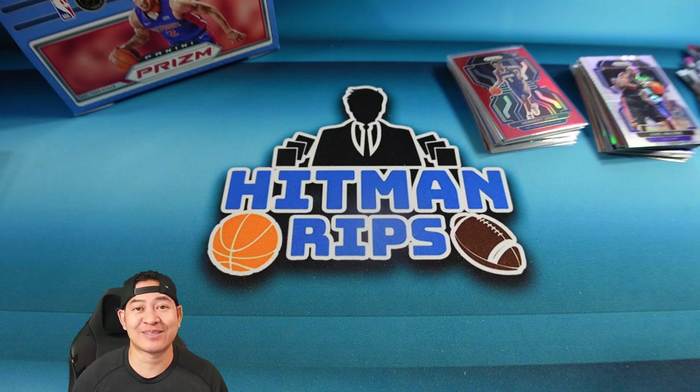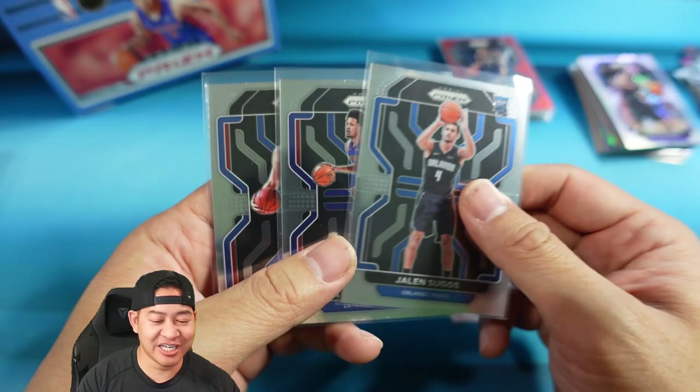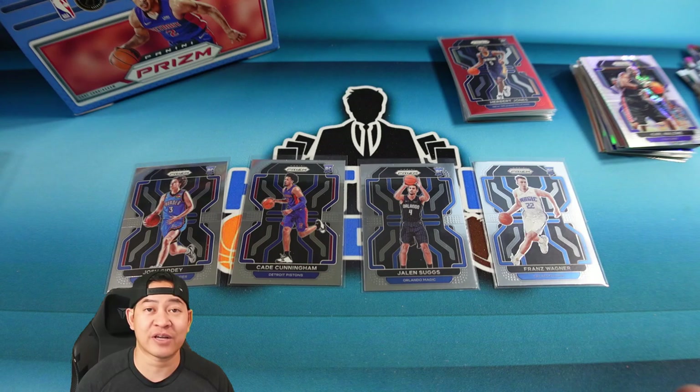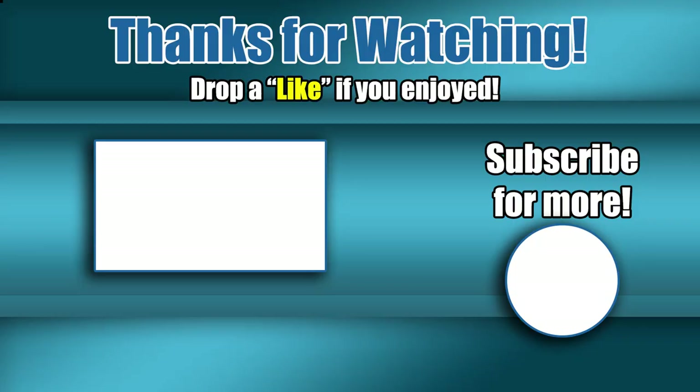I'm going to give away a couple cards to the comment section. You can pick between Franz Wagner, Jalen Suggs, Cade Cunningham, or Josh Giddy — all rookies worth maybe $10–20. I'll pick two winners based on whoever comments first with each player. All you have to do is like the video, subscribe to the channel, and comment which player you want. Hope you guys enjoyed the video — see you next time!